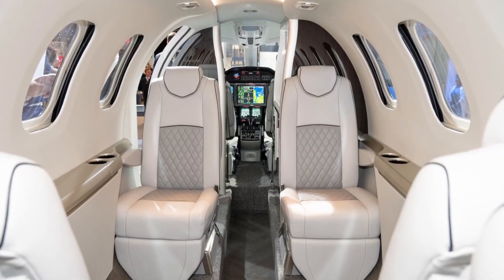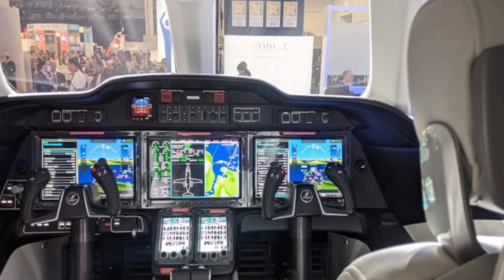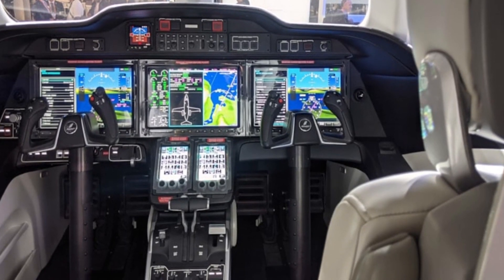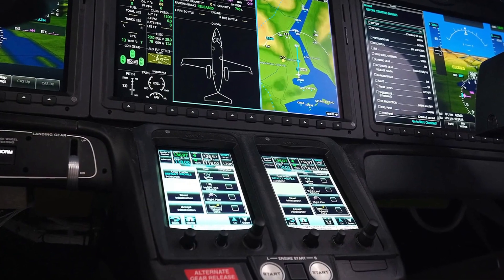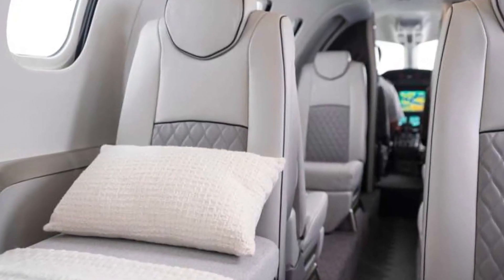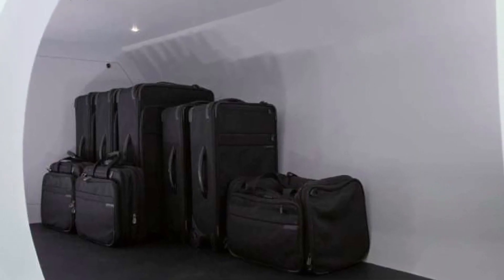Honda Aircraft, a newcomer to the industry, competes with such established players as Bombardier, Cessna, and Embraer. Deliveries of the HondaJet began way back in 2015. Three types have been released so far, and the total number of aircraft delivered exceeds 170 worldwide. Last year, 31 aircraft were delivered.